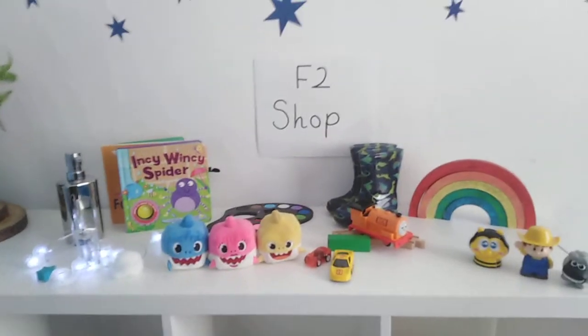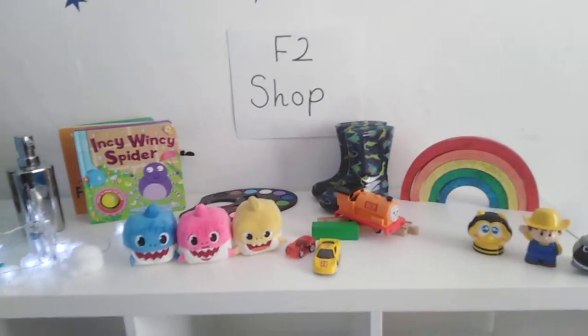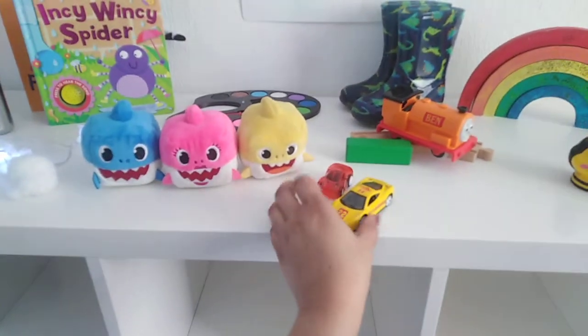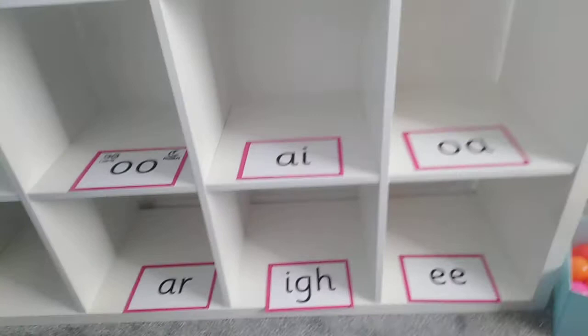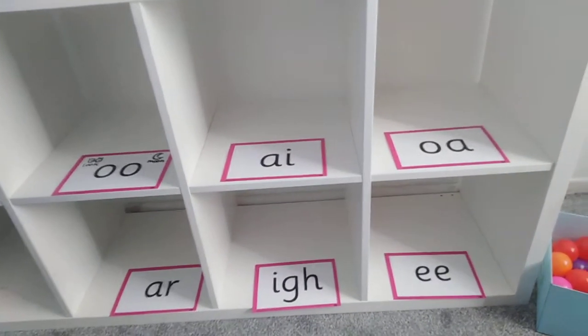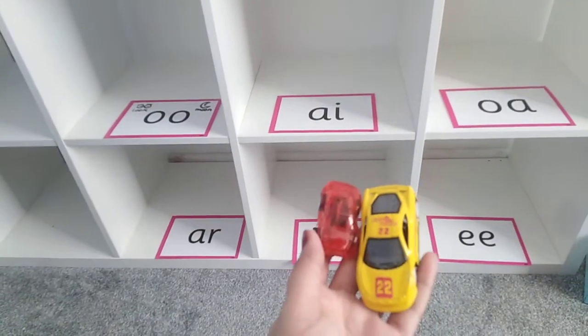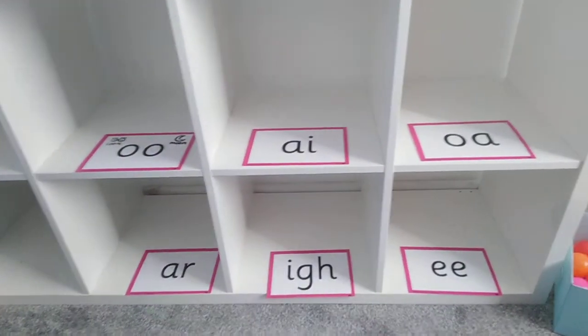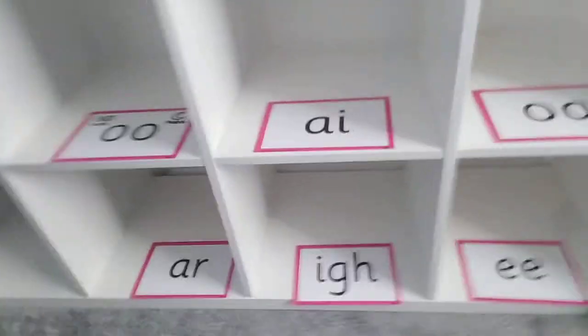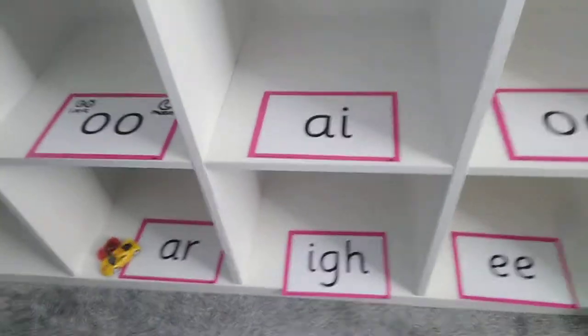It's time to sort the things in the shop now. Let's choose one — we've got car. Where should we put the car? Say the word to help you: car. Well done, it's got the R sound at the end. Can you find the R shelf? Fantastic, there it is down at the bottom — R in car.